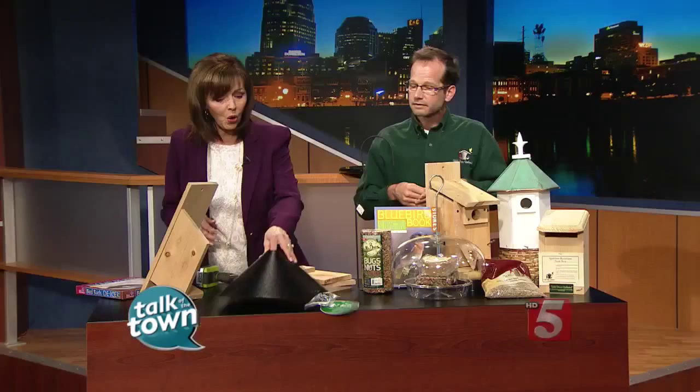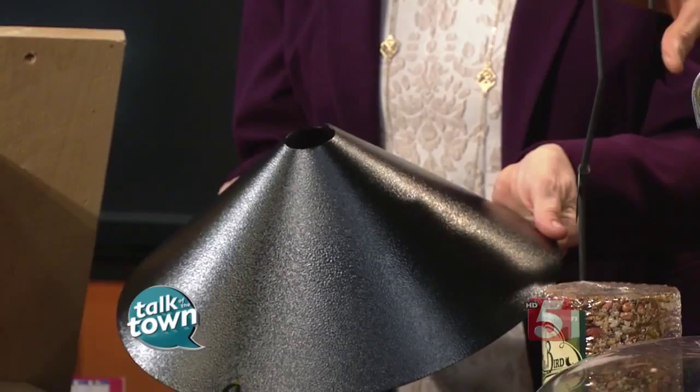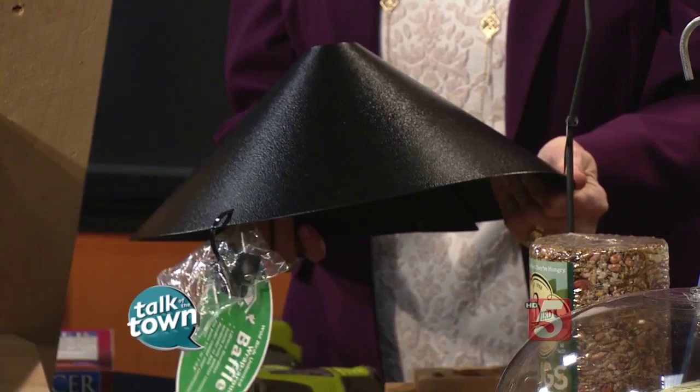If you have a pole, you want a baffle to keep squirrels and other predators away. The biggest predators of bluebirds are black snakes and raccoons. We highly recommend investing $18 in a baffle for your bluebird box — it gives you 100% success.